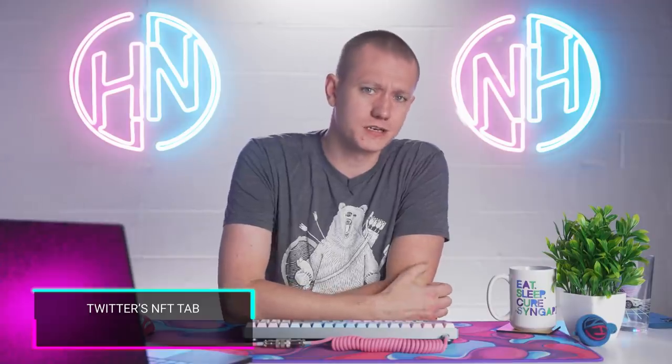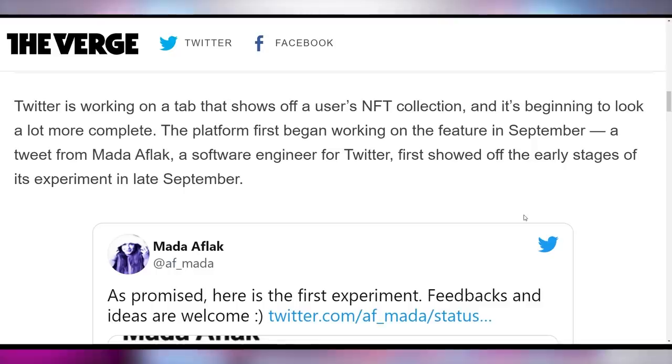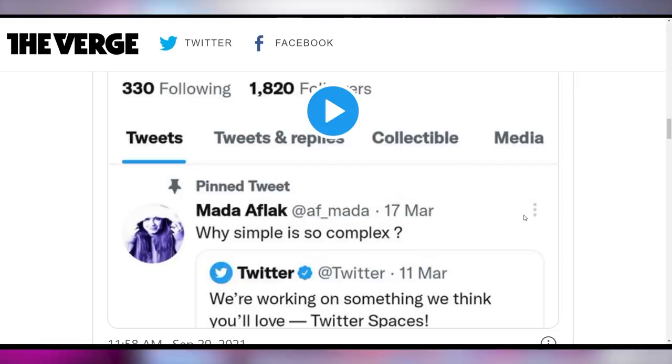More crypto stuff — it looks like Twitter is going to be rolling out a section on their platform where you can view how many NFTs people have. I feel like this is just the Beanie Babies craze all over again, but digitalized. You're collecting a token that points you to a server — it's only as good as other people value it.